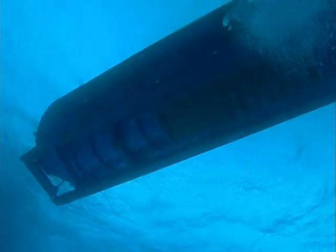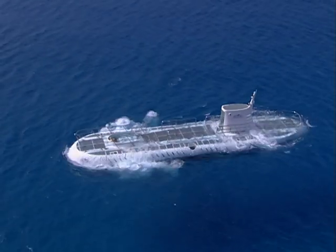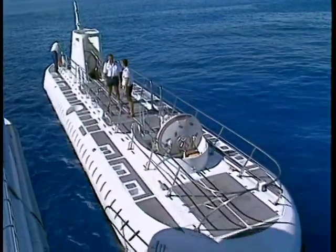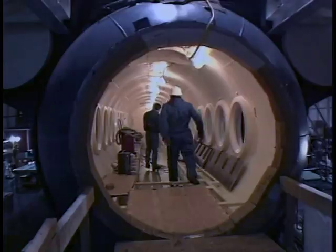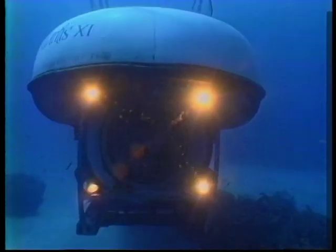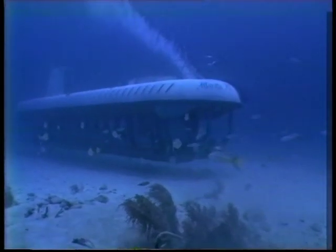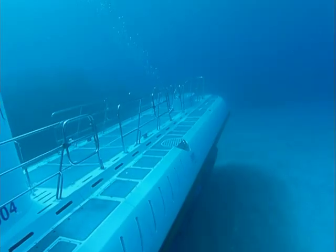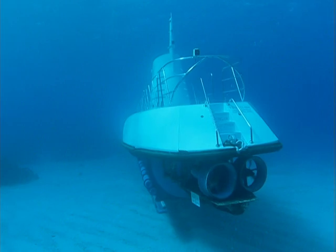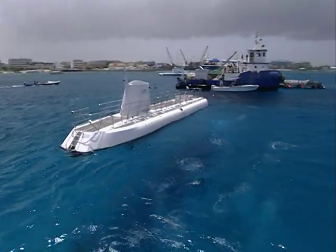We thought it would be hard, but not this hard. This Atlantis submarine — no relation to the resort — is based out of Grand Cayman and is one of a fleet of 12 submarines around the world. Each one of them is 65 feet long, weighs a whopping 80 tons, can dive to a depth of 1,500 feet, and carries 50 passengers. In short, this is a real submarine. So making this sucker disappear was going to take more than sleight of hand. But we've already cashed the check and spent the money, so there's no turning back now.